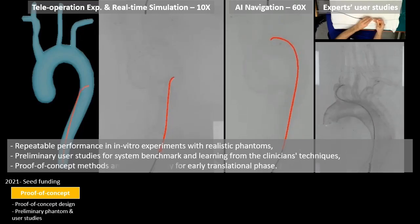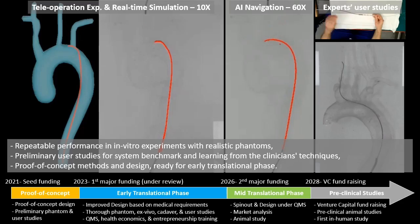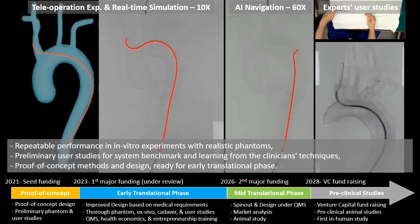With the help of multiple short-term and prime funding sources, we managed to bring ART to an early translational phase. Our next steps are acquiring necessary funding to improve our system, perform thorough benchmarks in ex vivo and cadaver studies, and acquire necessary IPs and required translational skills.